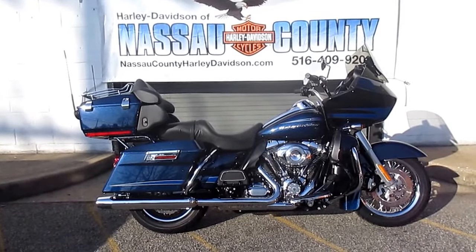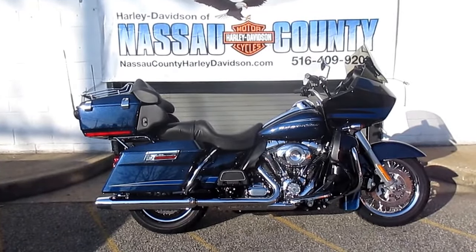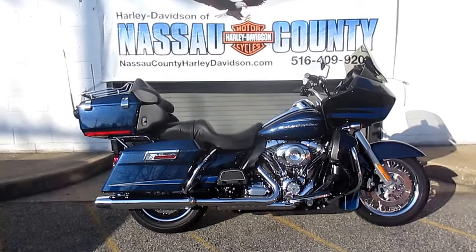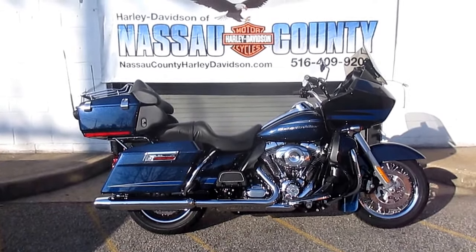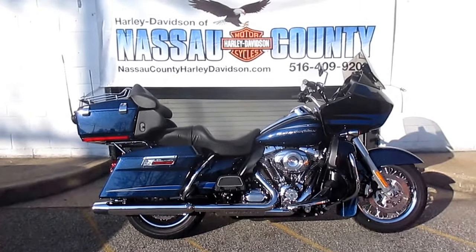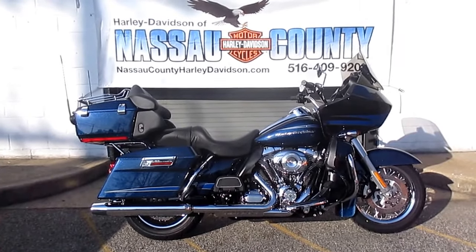Hello, where do you get the coolest Harley-Davidson's new and used? I'll tell you where: Harley-Davidson of Nassau County in beautiful Belmore, New York. We've got quite the bike for you here today. It's a 2012 Harley-Davidson FLTRU Road Glide Ultra in Big Blue Pearl.